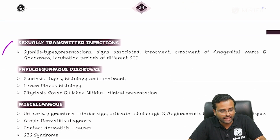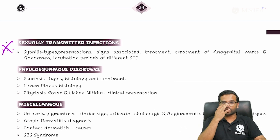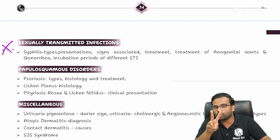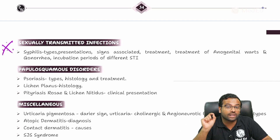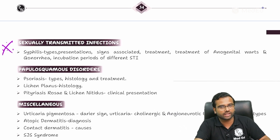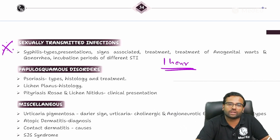Moving to the next one, which is also going to give you one mark for sure — sexually transmitted infections. Focus on two different things: one is genital ulcer disease and the other is genital discharge disease. These two are heavily tested in all types of exams, and with approximately one hour of preparation this topic will definitely yield you one mark.